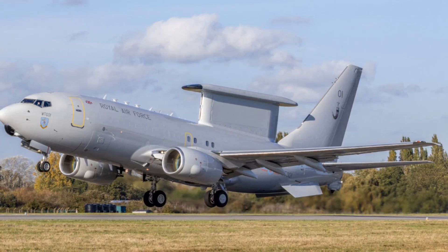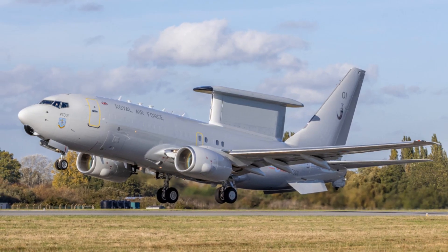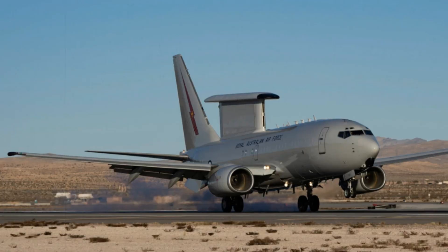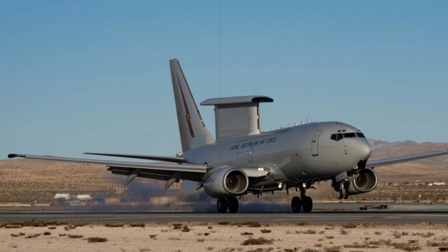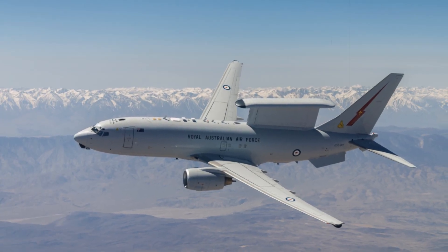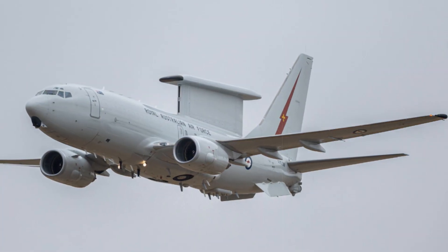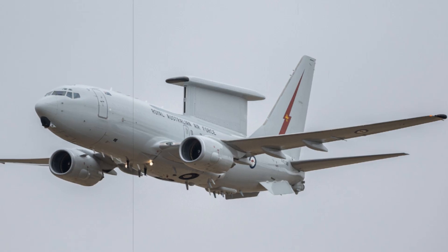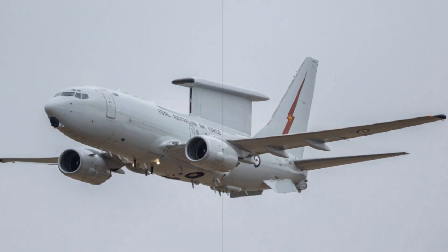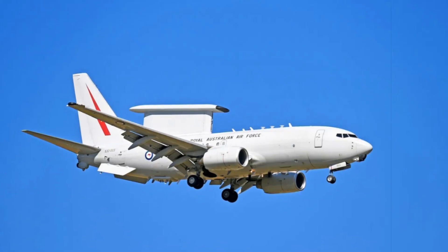The Royal Air Force of the United Kingdom has officially introduced its cutting-edge airborne early warning and control aircraft during the prestigious Royal International Air Tattoo event at RAF Fairford on July 19, 2025. This public reveal highlights a major advancement in the UK's air defence and battlefield coordination capabilities, replacing the retired E-3D Sentry and reaffirming Britain's dedication to NATO's integrated air and missile defence framework. The E-7 Wedgetail's debut was notably marked by a synchronised flypast alongside the iconic Red Arrows aerobatic team, demonstrating the RAF's next-generation surveillance technology to a global audience.